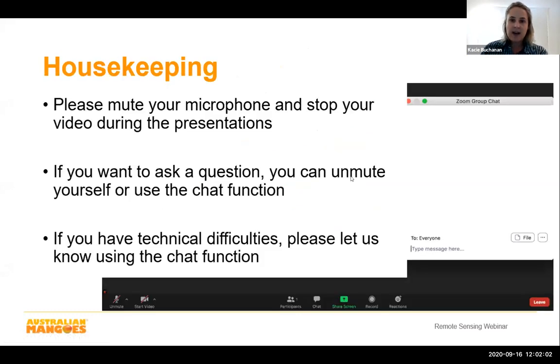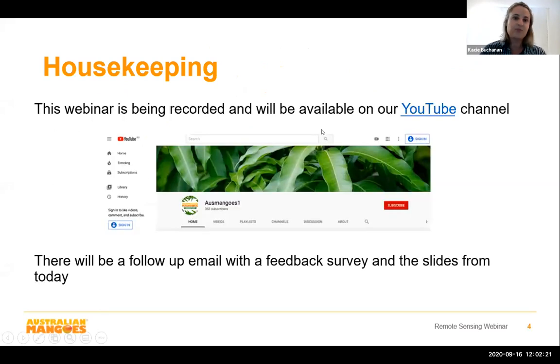A couple of housekeeping things: please mute your microphone and stop your video during the presentations. If you want to ask a question you can unmute yourself or use the chat function. If you have technical difficulties please let us know using the chat. This webinar is being recorded and will be available on our YouTube channel, and there will be a follow-up email with a feedback survey and the slides from today.